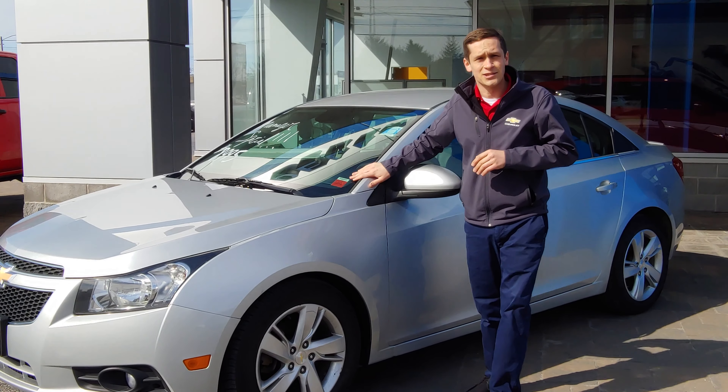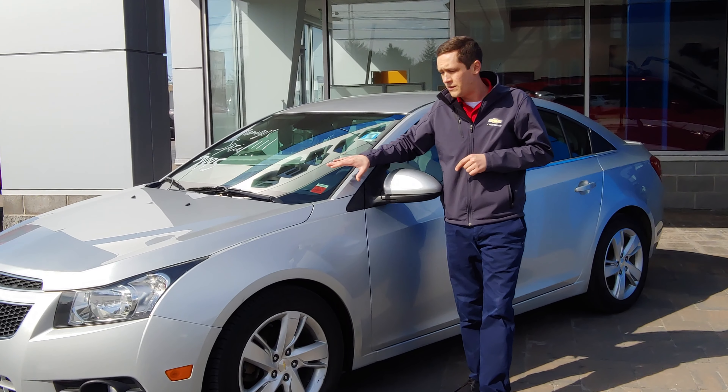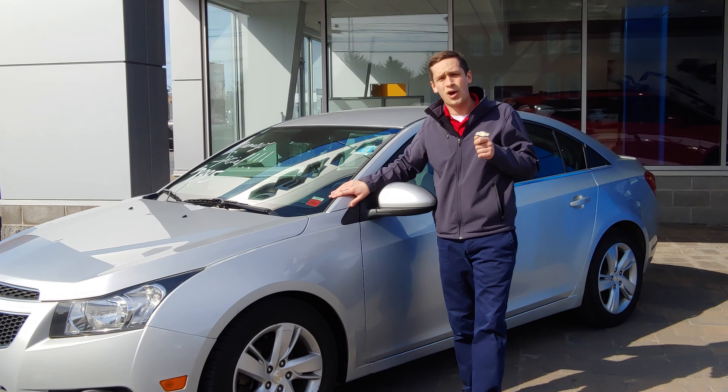This deal is not going to last long. My manager is telling me that we are selling this well below book value. This vehicle is yours off the lot today for just $8,995.